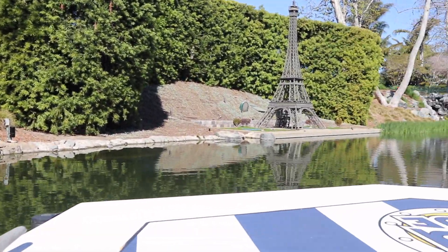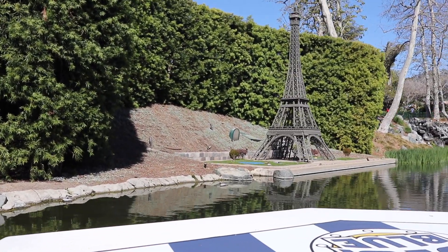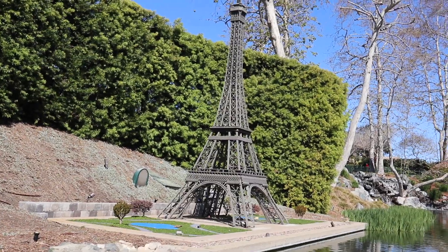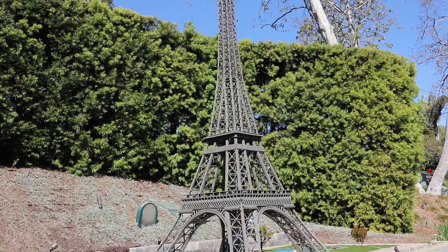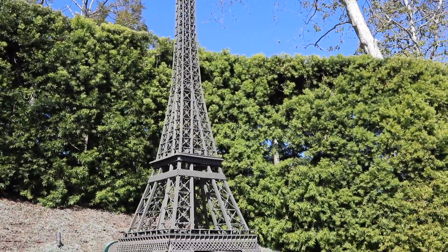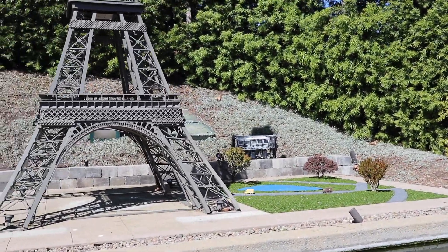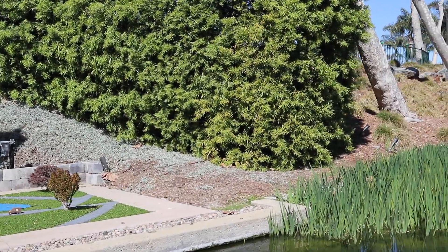We leave India behind and travel now to Paris, France — the City of Lights — to see the Eiffel Tower. The real Eiffel Tower was built in 1889, designed by a man named Gustav Eiffel. Our version here is just a bit smaller than the original — it stands 17 feet tall and is made up of 117,000 Lego bricks. I've never been to the top, but rumor has it that the view from there is quite the Eiffel.